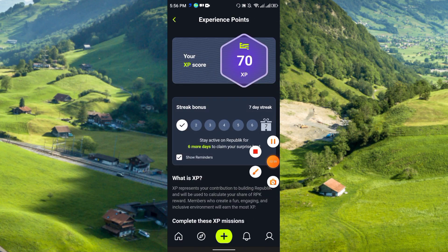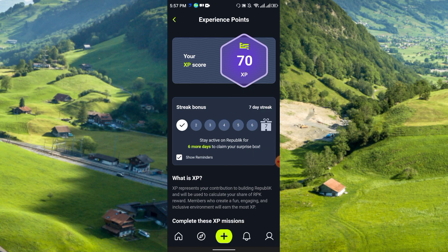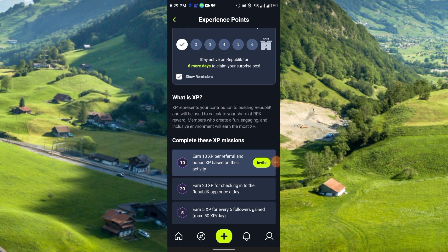If you click on the 70 XP you can see your daily bonus. You get a streak bonus — stay active on Republic for six more days to claim your surprise box. So you will receive a surprise box after six days. XP represents your contribution to building Republic and will be used to calculate your share of RPK rewards.